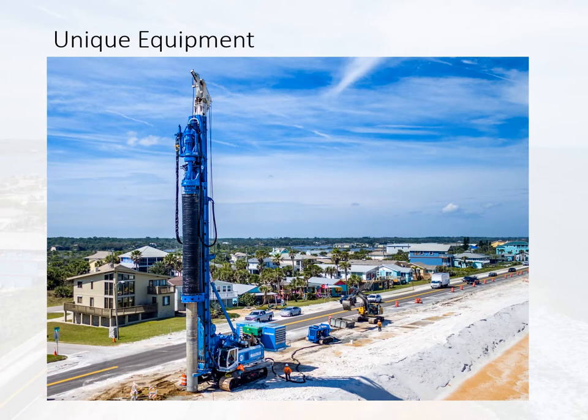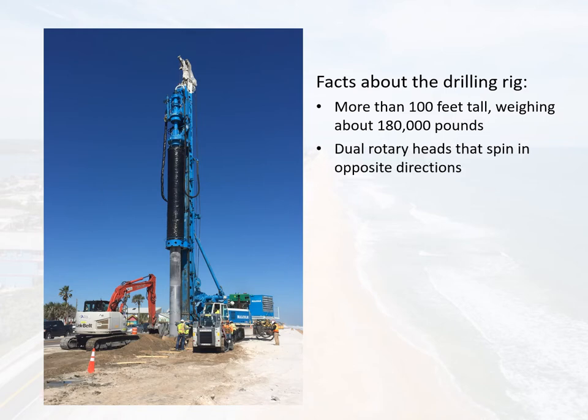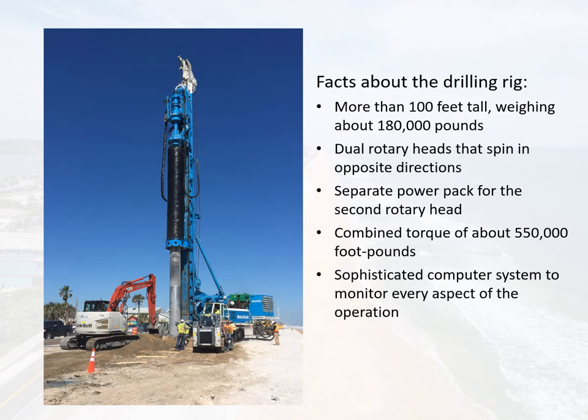To accomplish the drilling for this project, the contractor built a unique piece of equipment. The specialized drilling rig stands more than 100 feet tall and weighs about 180,000 pounds. It features dual rotary heads that spin in opposite directions. A separate power pack was added to the rig to power the second rotary head. Its combined turning power is 550,000 foot-pounds, which is about twice that of a standard auger cast drill. The machine also features a sophisticated computer system that monitors every aspect of the operation.